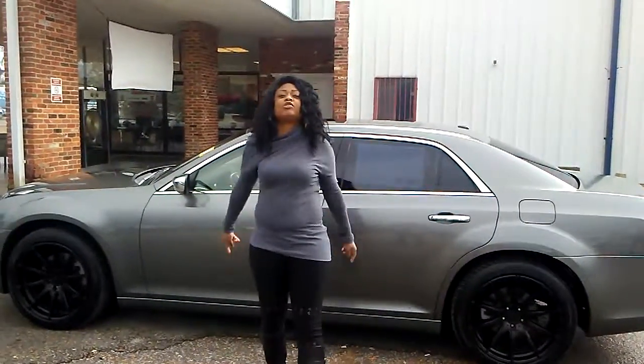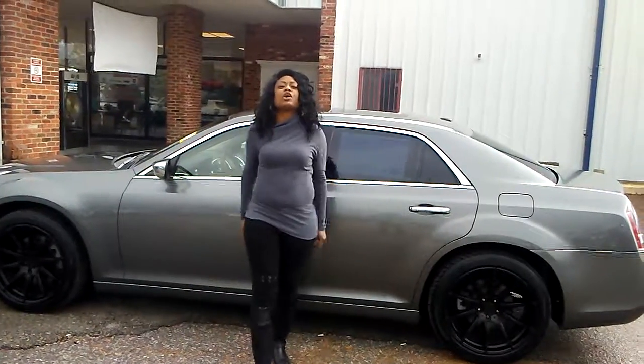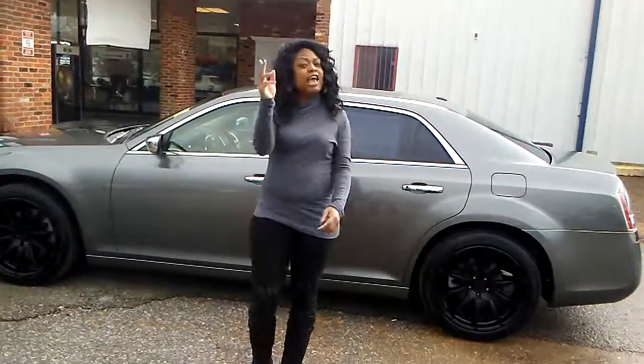So come see us at 1320 West Main Street where the deal is real, because if you're going anywhere else, you're going to pay too much. Have a good one, folks.